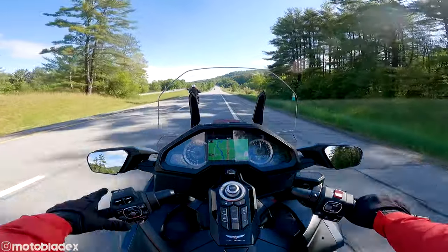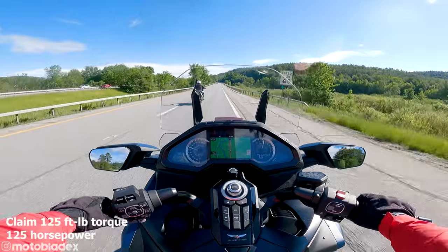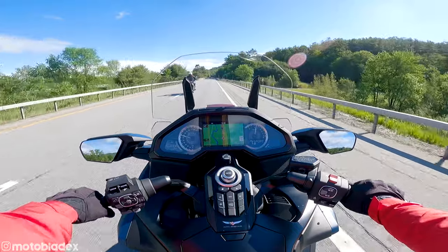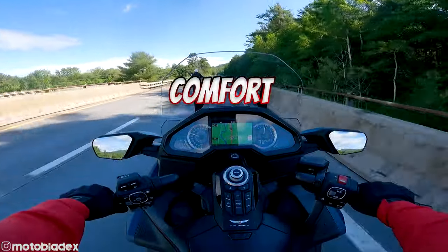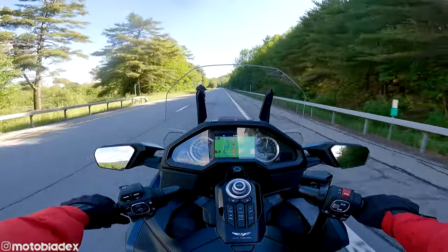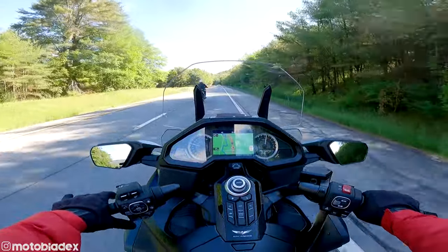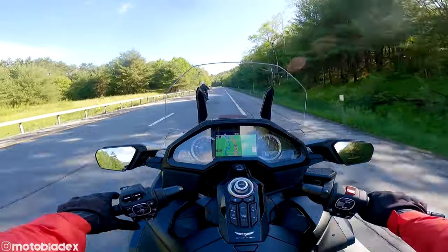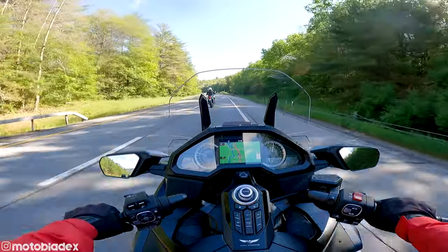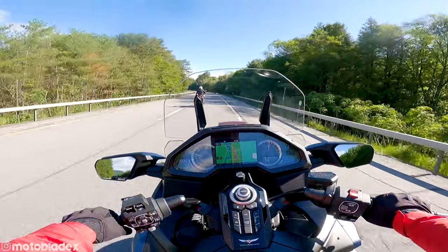We've talked a bit about the engine — it's automatic with electronic manual mode and plenty of power. I'll put the torque and horsepower specs up on the screen. Now let's talk about comfort. Comfort is in two parts: the seat and the riding position. I am not usually a fan of stock seats, however the Gold Wing has a really good stock seat. I feel very comfortable on this — I could ride on this for hours. I don't feel any pressure points. The seat is wide, and that's really where your comfort comes from.